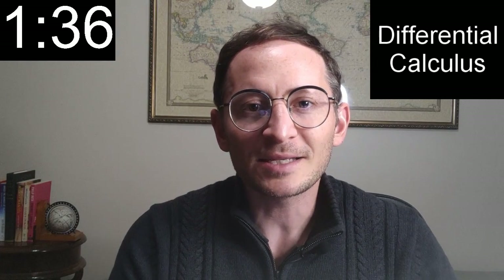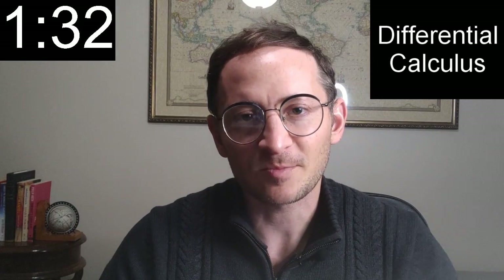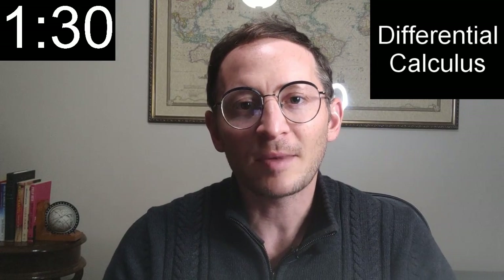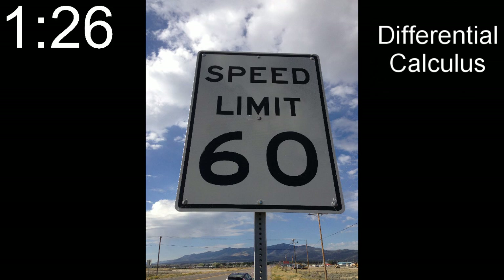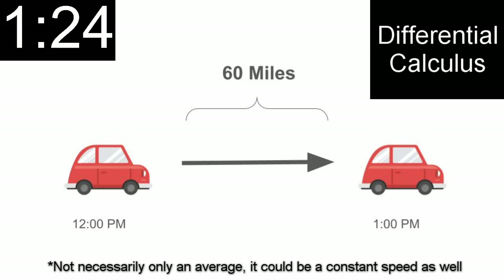Differential calculus finds derivatives, which are instantaneous rates at which functions change. Let's go back to speed: if I drive 60 miles in one hour, then my speed was 60 miles per hour.